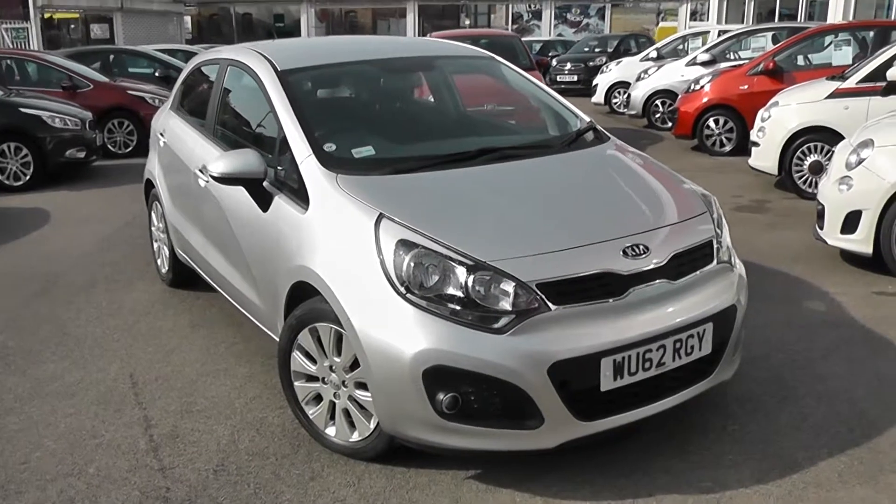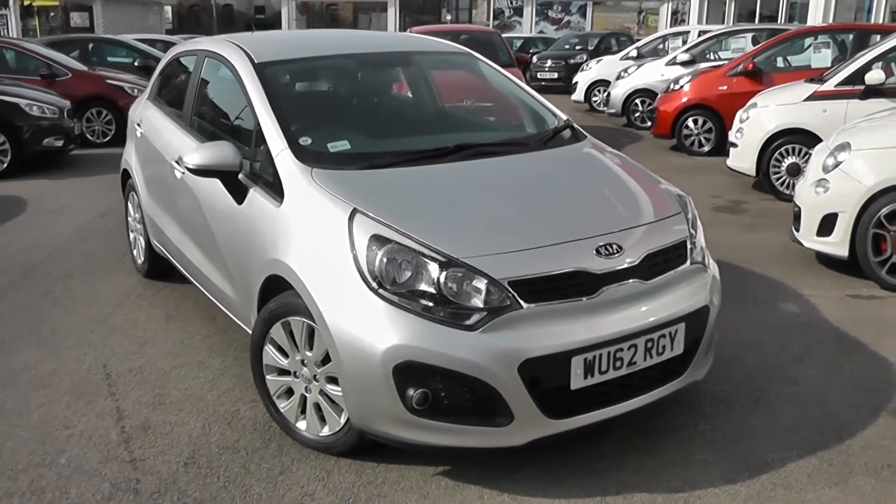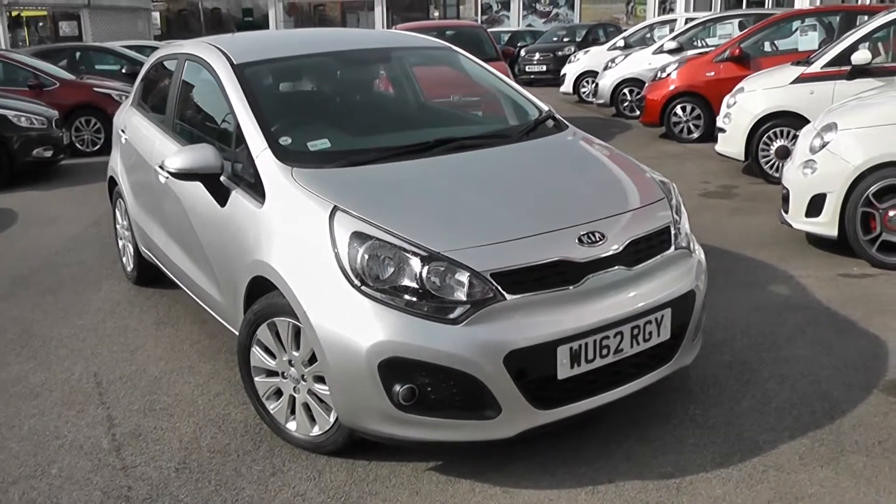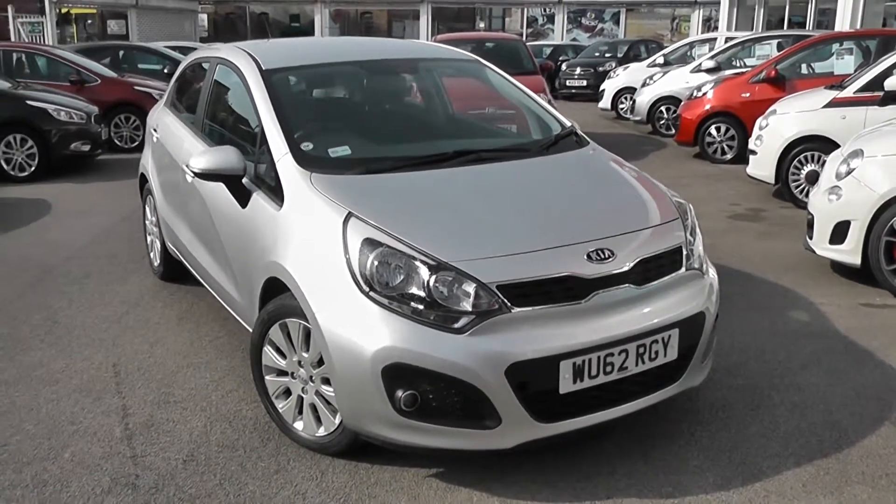Welcome to Wessex Garage's Used Cars Online, here with the Kia Rio 2. This car is registered to a 62 plate. It's a 1.2 litre petrol with manual transmission, finished in silver.